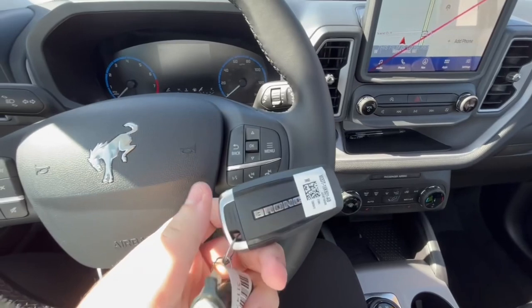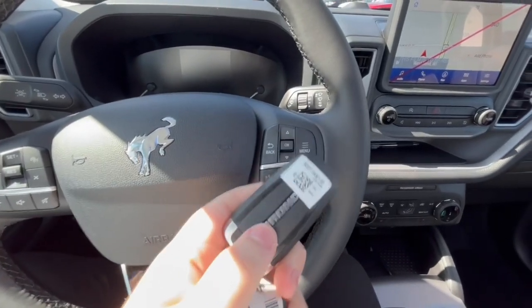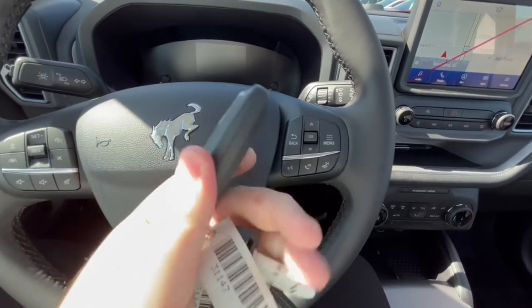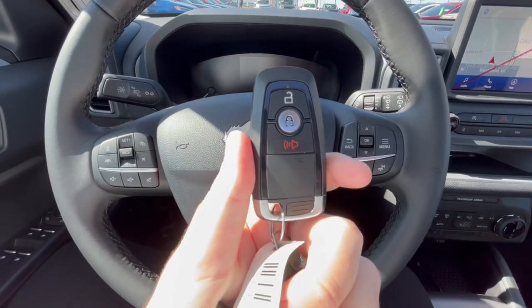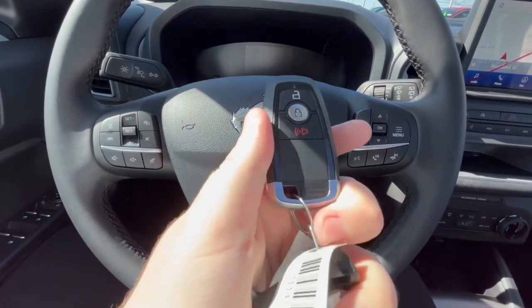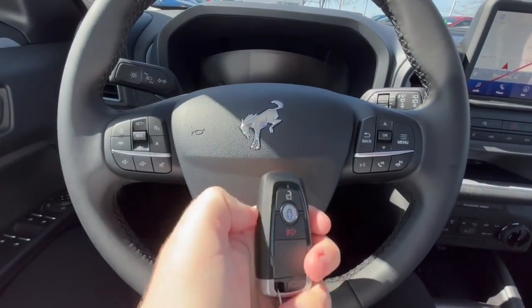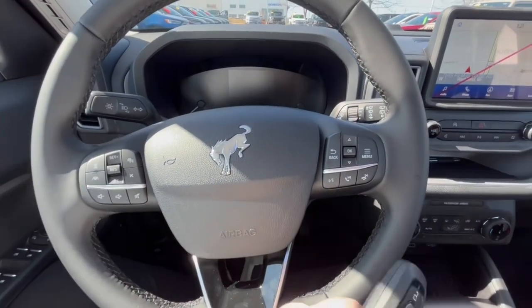The key does say Bronco on it — before, on the 2021 model, it was just the Ford logo, so I do like to see that change. There is an upgrade that costs extra to get remote start; you just have your lock, unlock, and alarm button, but I do like that you get a smart key and not a physical key.